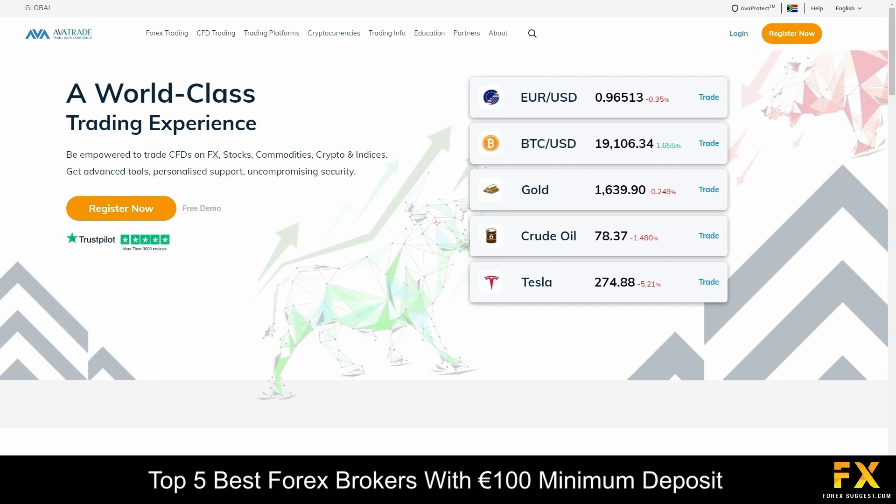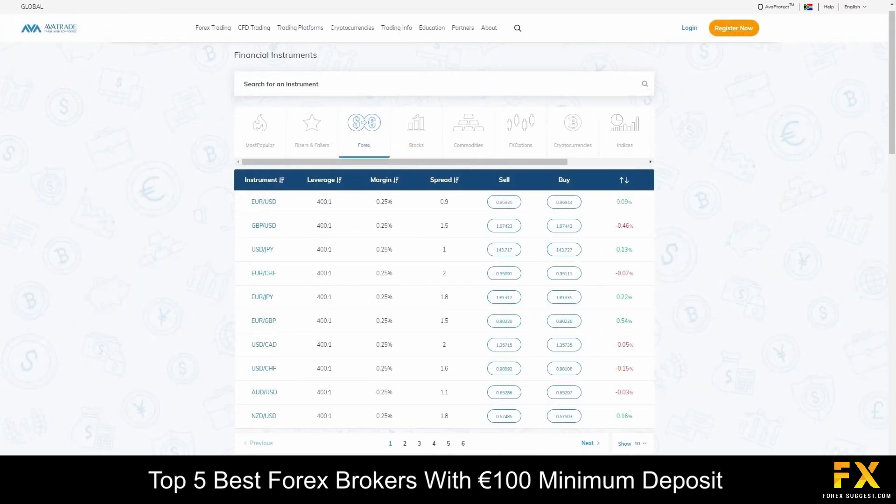AvaTrade offers four flexible types of accounts, along with demo accounts for new clients and beginners and Islamic swap free accounts for clients of the Muslim faith. Specializing in trading and offering services through more than 250 instruments, which include over 60 currency pairs, major stock indices, commodities, cryptocurrencies, bonds, individual shares, ETFs and more.